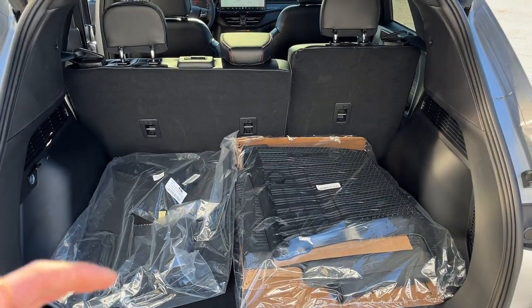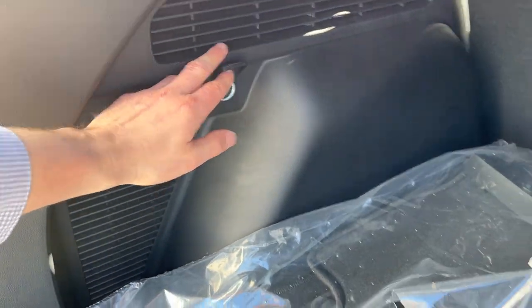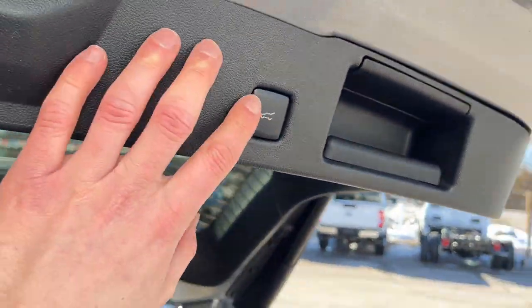There's plenty of storage back here, and you can fold down the rear seats for even more. You have a mini spare tire with some storage around it, a 12-volt outlet back here, and these are your all-weather first and second row floor mats along with your carpet mats as well.